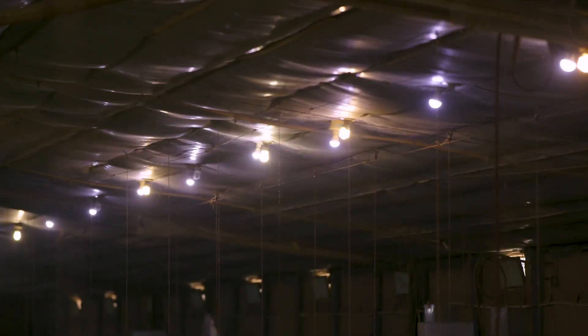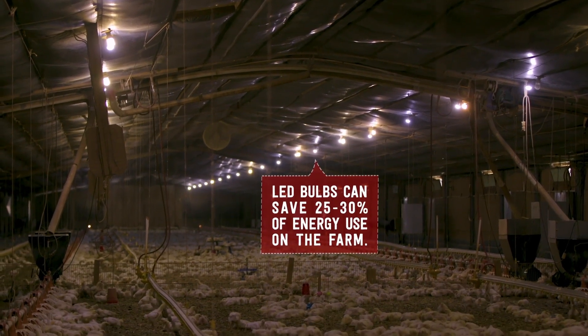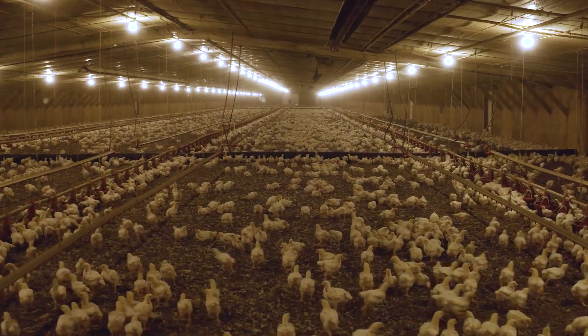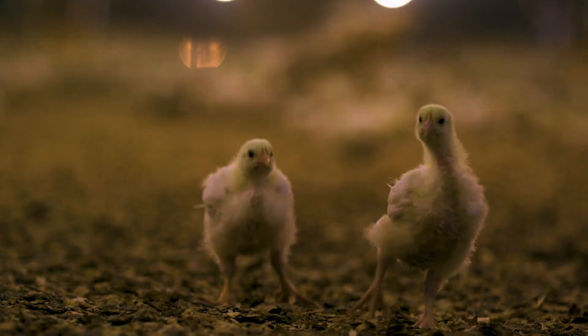We've gone from incandescent to fluorescent to now LED bulbs, because it's quite an energy-cutting system, and the birds stay just as healthy and happy with those bulbs. We've probably realized about a 25% to 30% savings in energy, and I would reckon next year we're going to see even more of a savings.